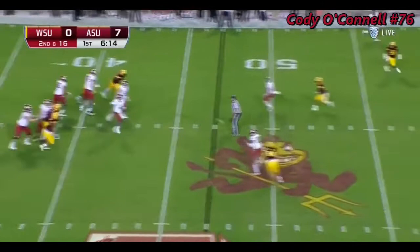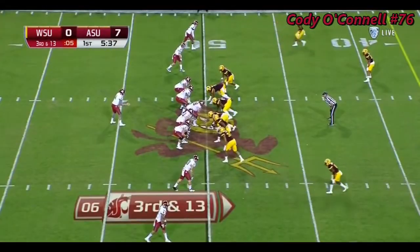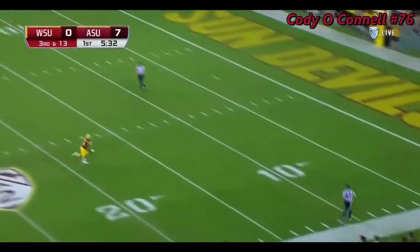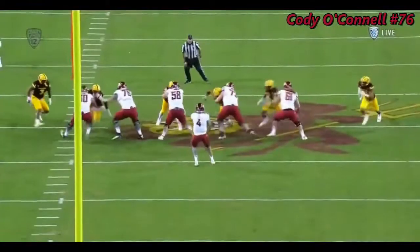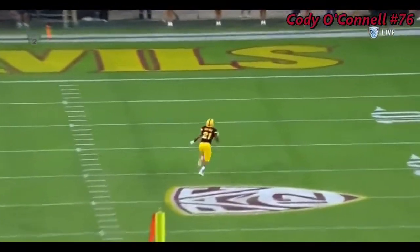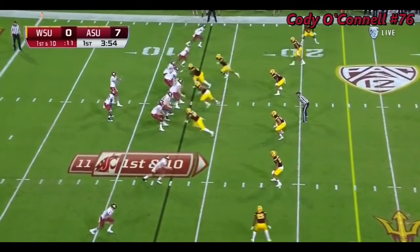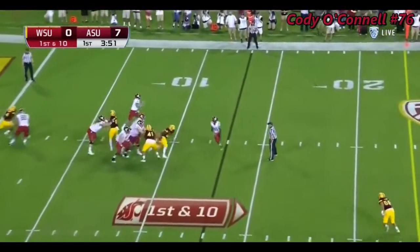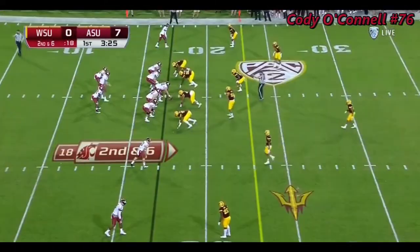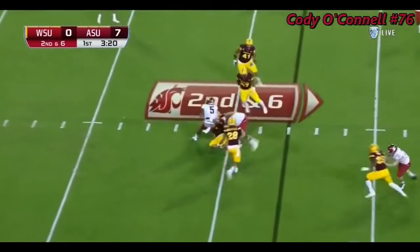Luke Falk steps up and dumps it off underneath. Pressure coming — Falk, nobody home. Marcus Ball coming off the edge. While it doesn't turn into a sack — 15-yard line. Falk has room to run and he'll slide. He's got the ability to turn and run up the field like we just saw. Screen set up.